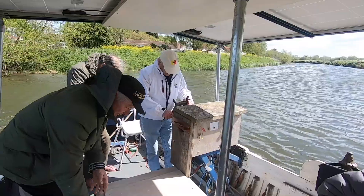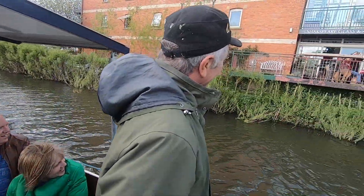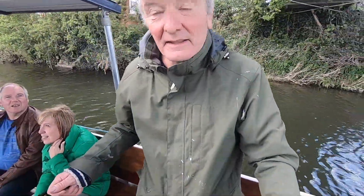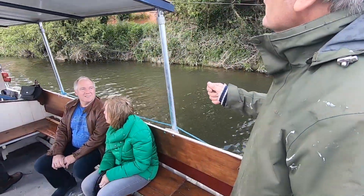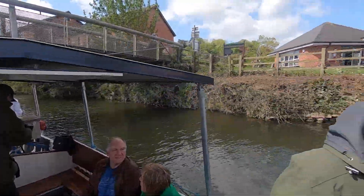It's a windy day in the Somerset Levels, and I'm back aboard the wonderful boat, the Duchess of Cocklemore, with my great friend Ian McNabb. The reason we've returned to the boat today is because the ship has become electrified.